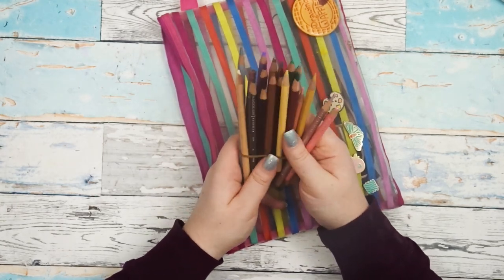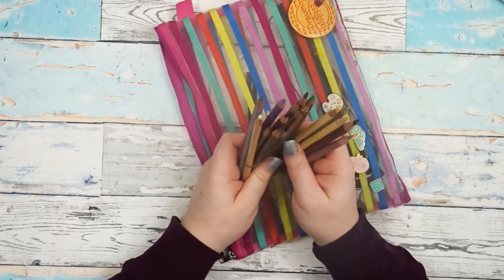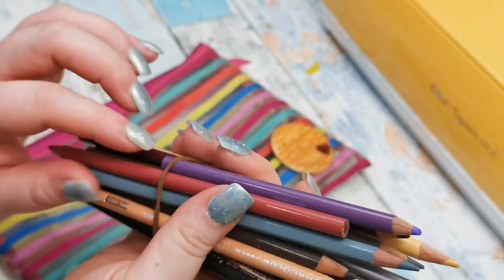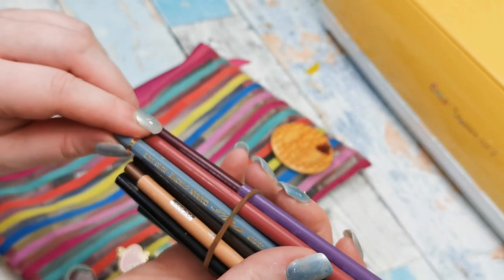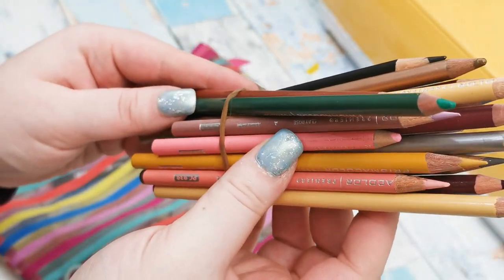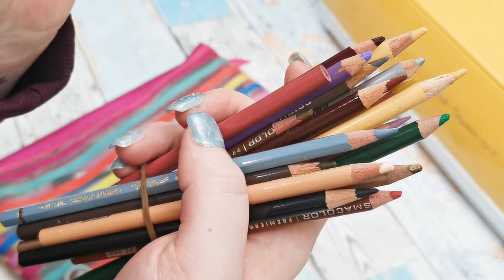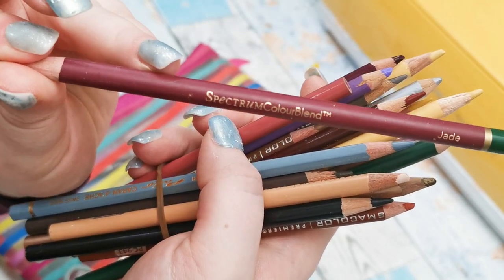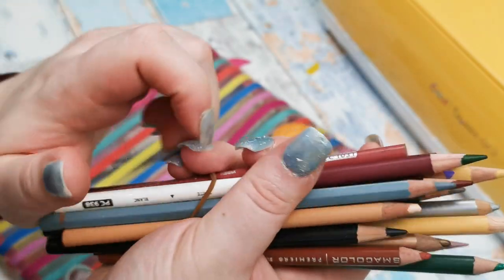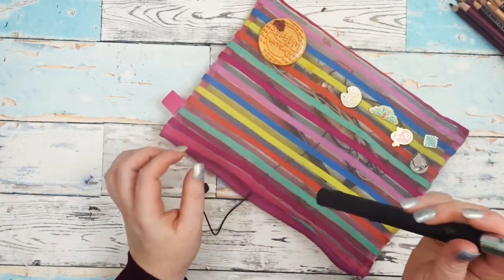This was a palette I got that had Winsor & Newton Cotman watercolors — their student grade watercolors — and it actually had pans in here, but I took the pans out and just used the wells to fill up my watercolors. The next thing I have is a bunch of neutral colors. These are all sort of Prismacolors and they've also got some Caran d'Ache Pablo pencils in here as well, plus some Spectrum Noir Color Blend. I use these to add a little bit of color to my bullet journals or sketchbooks. I really need to go through this and sort it out.